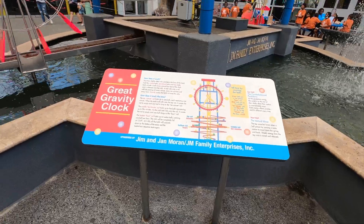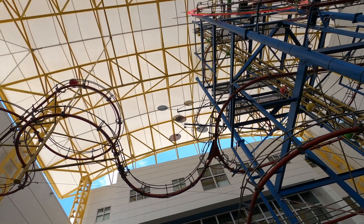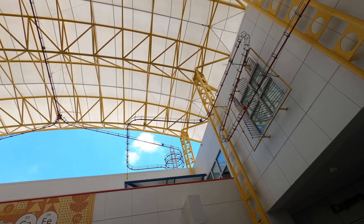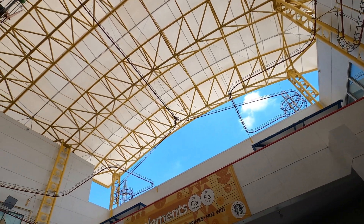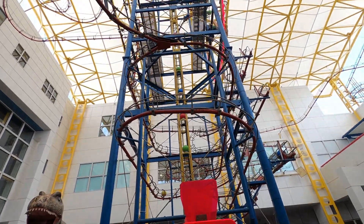The first thing you'll be greeted by is the Great Gravity Clock. This thing's really awesome to look at. You might spend a lot more time here than you thought you would, just watching it in motion. We could have spent a really long time here but there was a lot to see so we decided we were going to head on in.